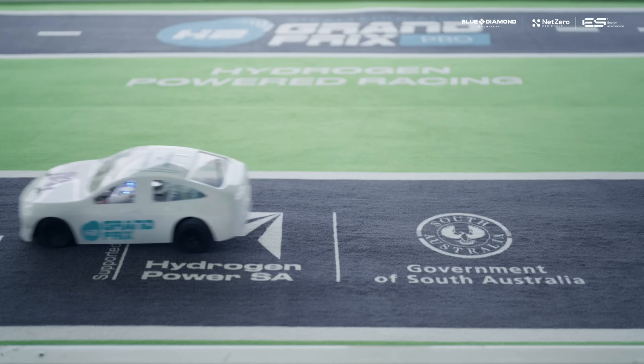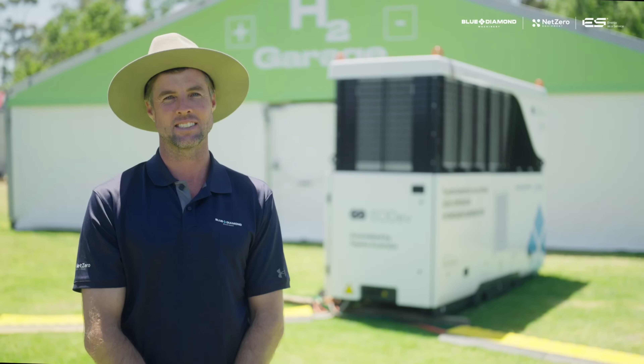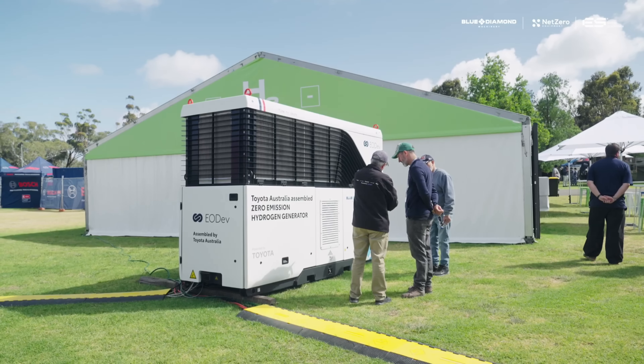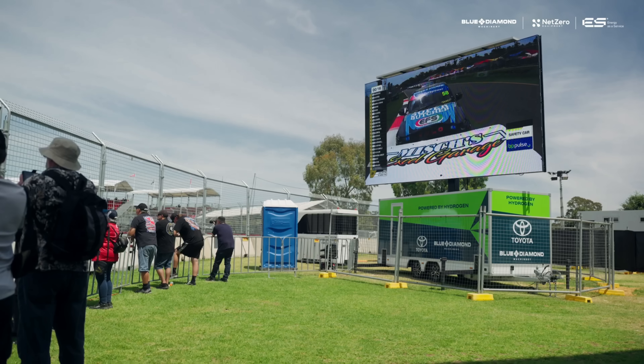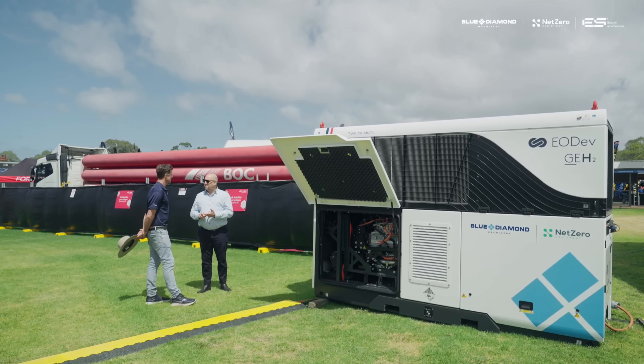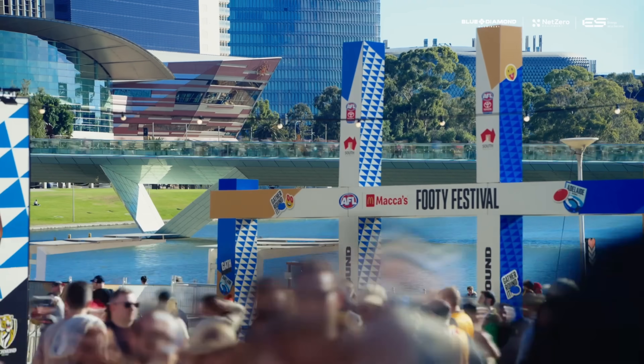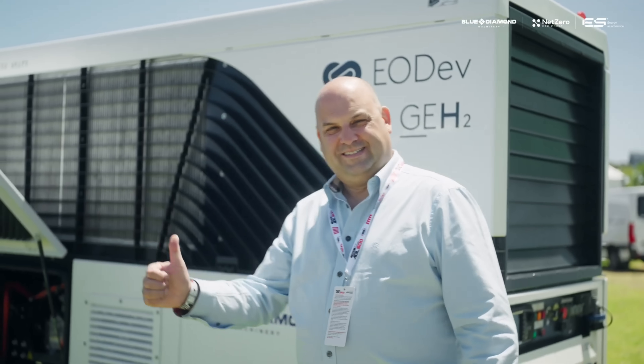The GEH2 is already making waves in communities around the world — from remote villages in Africa to eco-conscious neighbourhoods in Europe — proving its worth as a practical, affordable and sustainable solution to our energy challenges. As the world continues to embrace renewable energy, hydrogen is poised to play a crucial role in powering our future. Imagine a world where every home, business and vehicle runs on clean, abundant hydrogen power — a world where we've left fossil fuels behind. This future is closer than you might think, and the GEH2 is leading the charge.